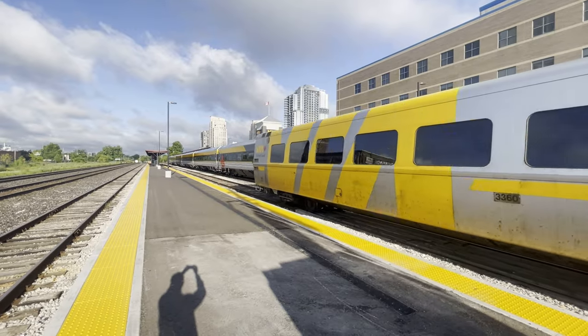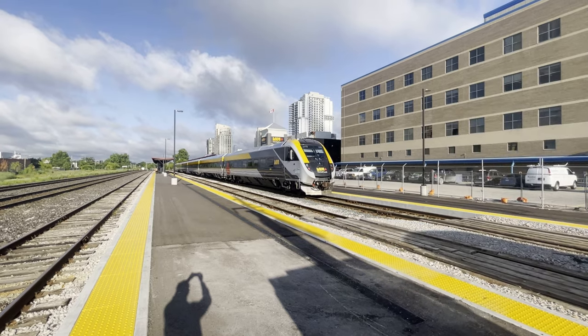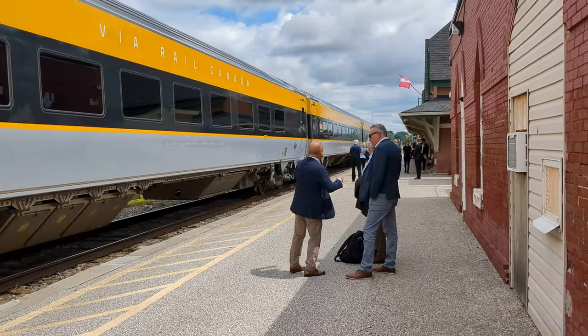On June 27th, 2024, Via Rail held its official introduction of the new Siemens-built fleet to southwestern Ontario. I had the opportunity to board Special Train 671 at Chatham Station and participate in the event as amateur media.